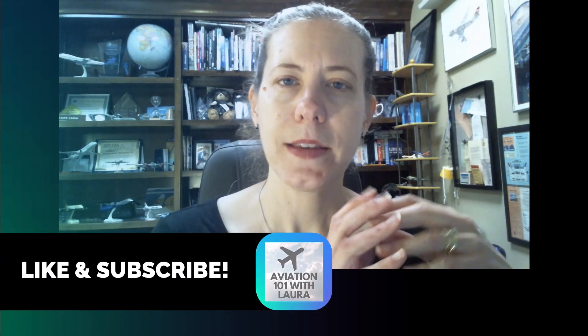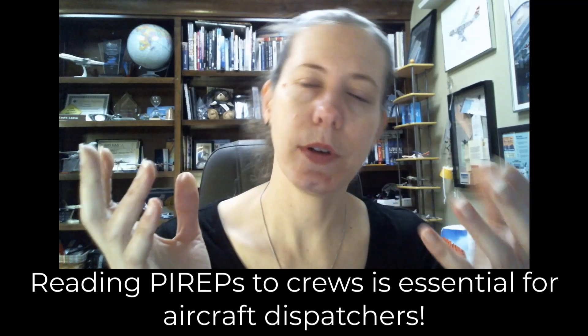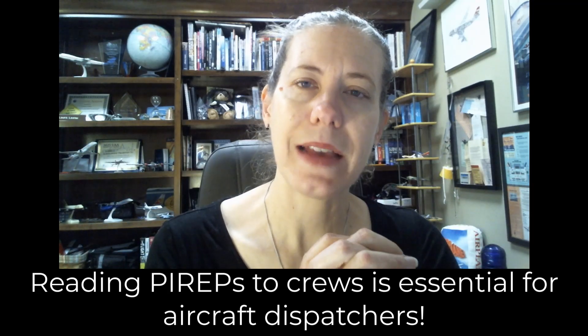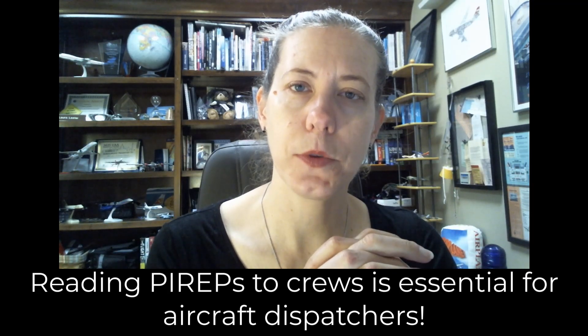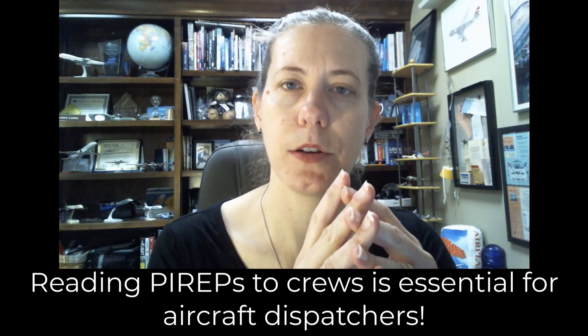Hello and welcome to Aviation 101 with Laura. Today I am going to read some PIREPs and put the text on the bottom while I read, so that you can practice reading those PIREPs along with me. This is a great skill to have, especially as an aircraft dispatcher, but also as a pilot, so you can pass on the pilot report information to your crews that you are helping as they are en route.